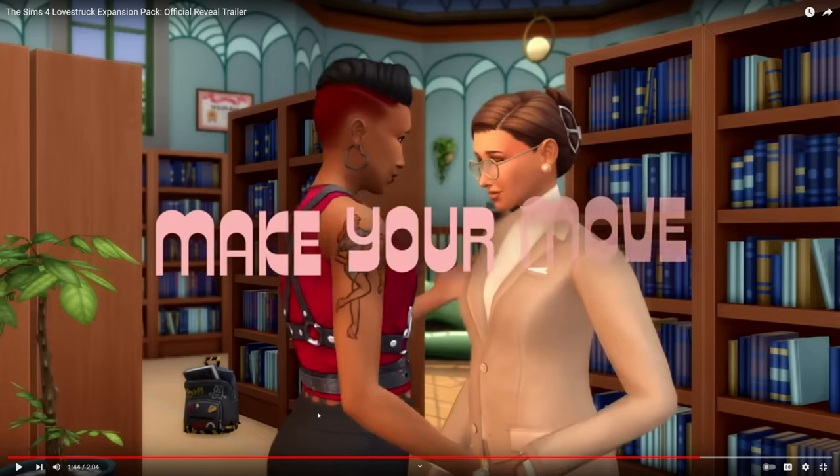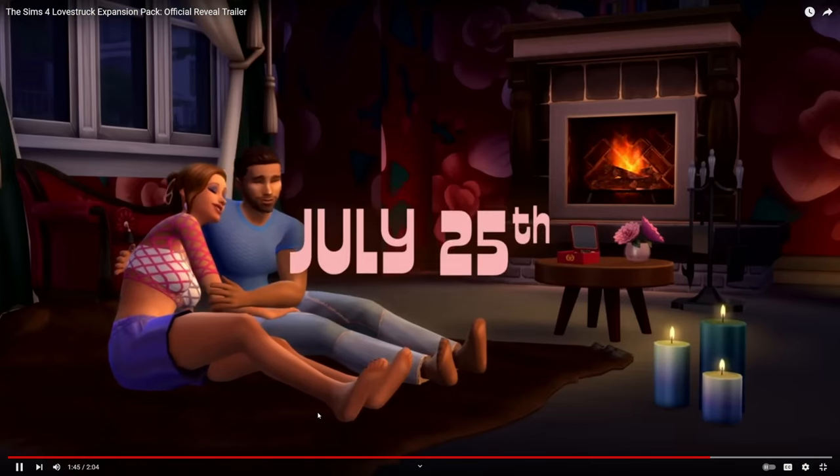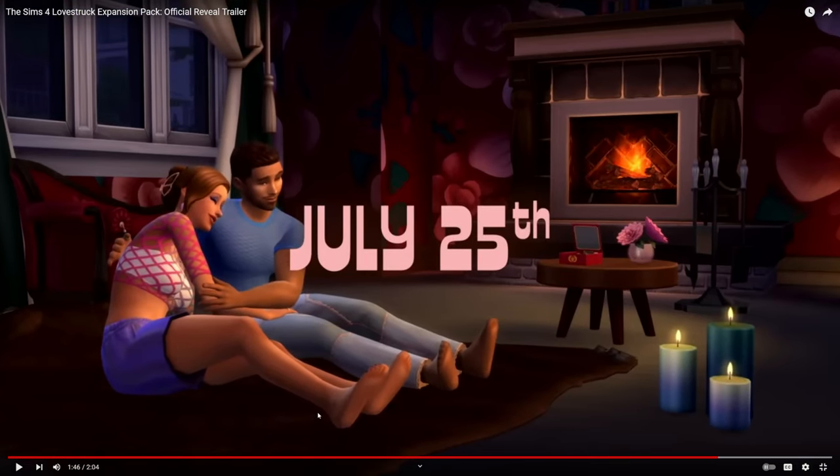Loving these heart earrings that she's got on, and new tattoos — we've seen a ton of those. Totally looking forward to July 25th. We see the bearskin rug, but it hasn't been confirmed if it's actually part of a WooHoo spot or what you can do on the rug. I do have a lot of questions after watching this trailer.